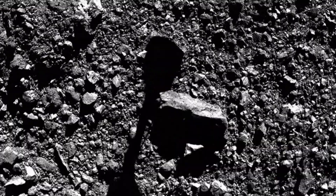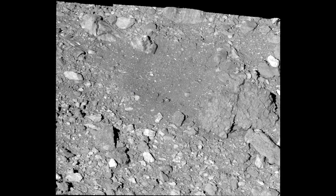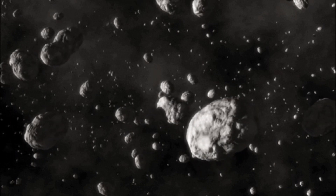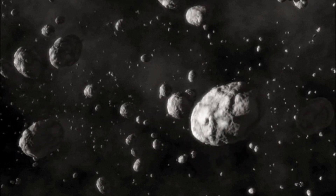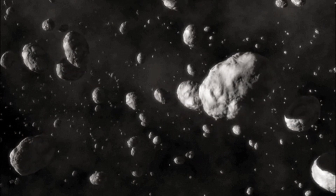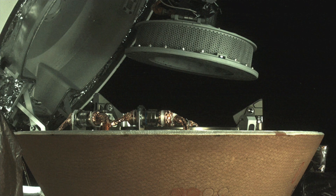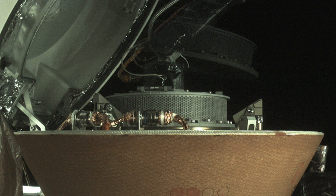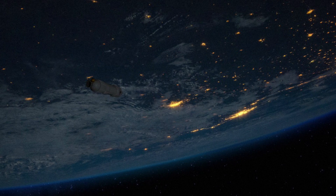This was done in October 2020. Since Bennu's surface turned out to be surprisingly porous, OSIRIS-REx sank deeply into it. So much material was collected that the mechanism got clogged, and asteroid dirt and pebbles escaped into space. OSIRIS-REx still managed to secure most of the Bennu bits into the sample container, and the probe headed toward Earth in May 2021.